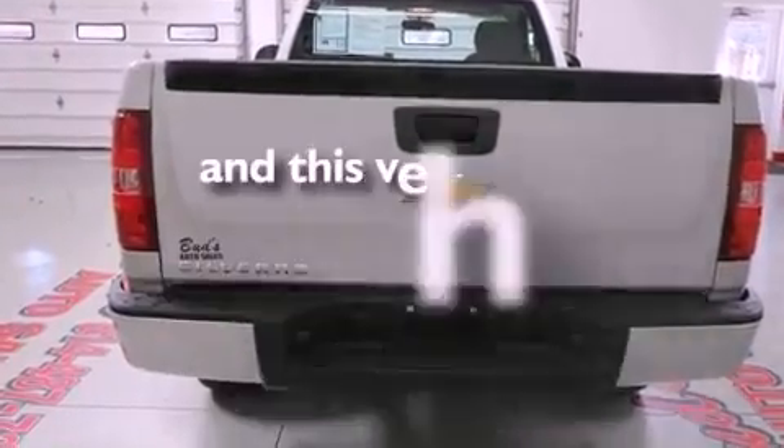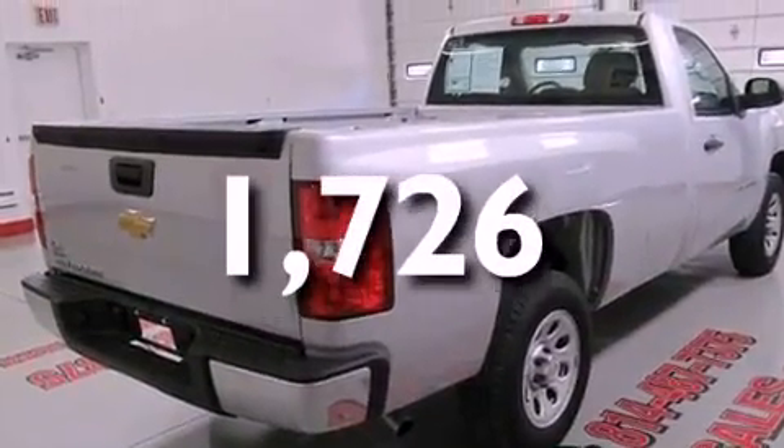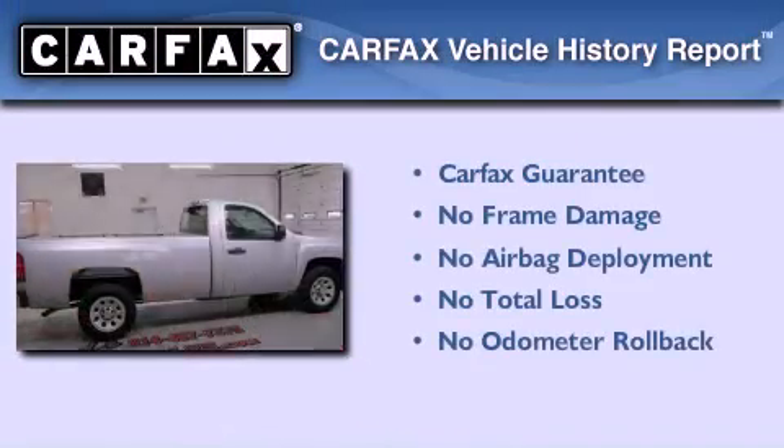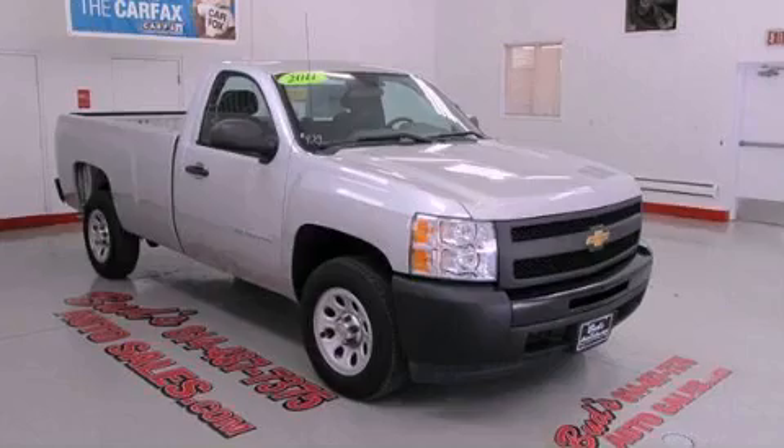This vehicle has less than 2,000 miles. Not to mention that this Chevrolet qualifies for the Carfax buyback guarantee. Contact us today to arrange your test drive.